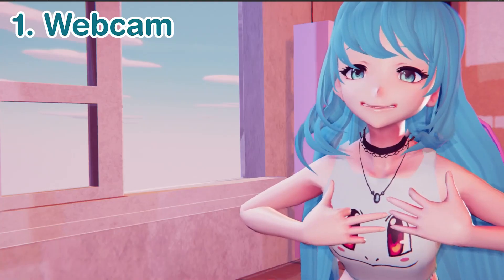And there you have it! Those are three things that you should consider buying when becoming a 3D VTuber. Thank you so much for watching and I'll see you next time on the Sapphire Star! Bye!